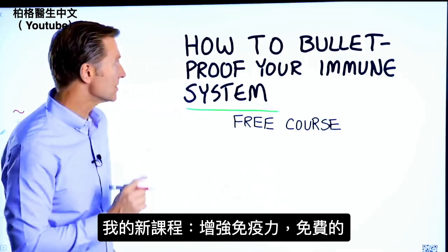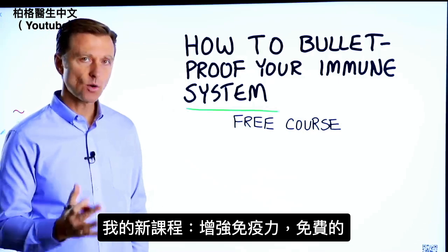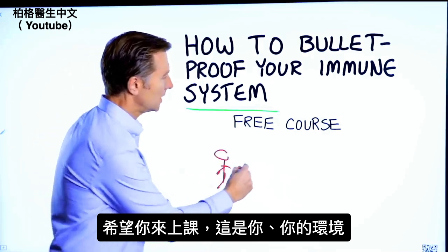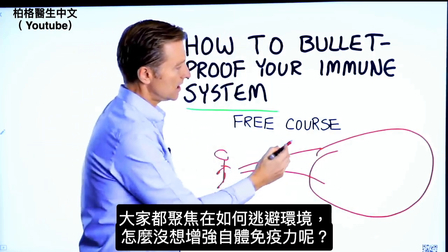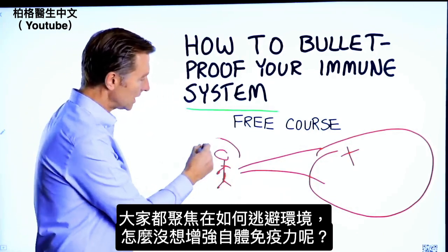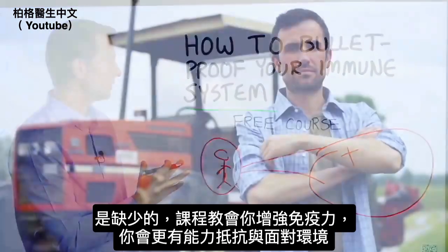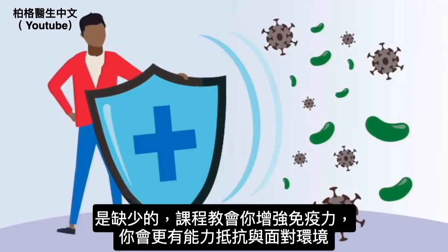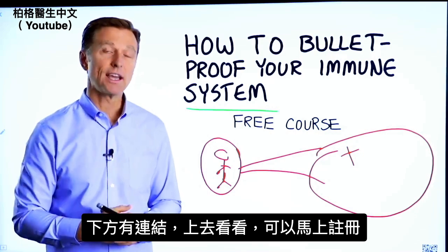I have a course entitled How to Bulletproof Your Immune System. It's a free course and I want you to take it. Everyone is focused on avoiding your environment, but what about strengthening your immune system? That's what's missing. This course will show you how to bulletproof yourself so you can tolerate and resist your environment much better by strengthening your own immune system. I put a link down in the description right below — check it out and get signed up today.